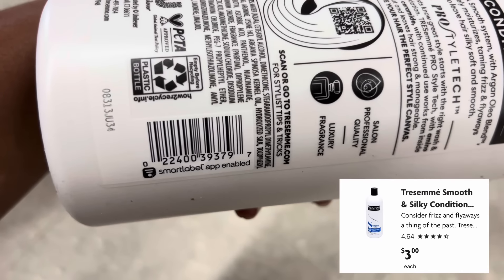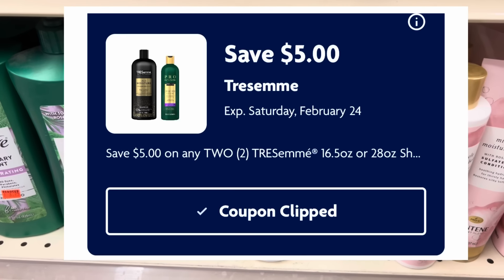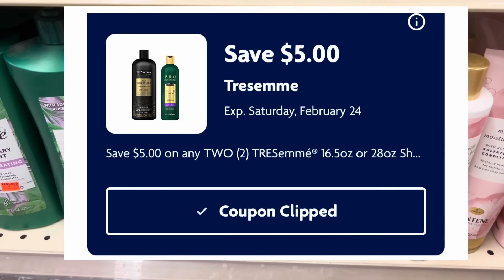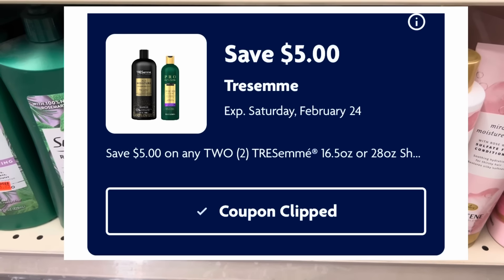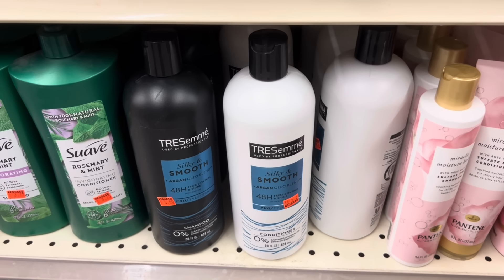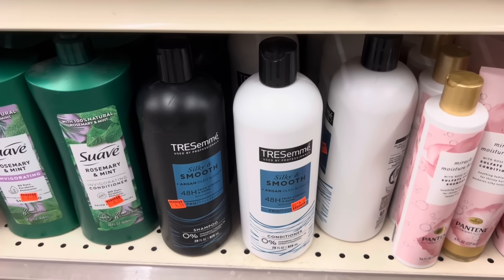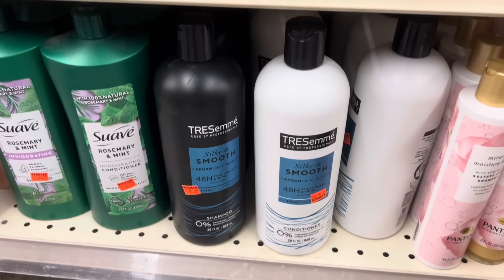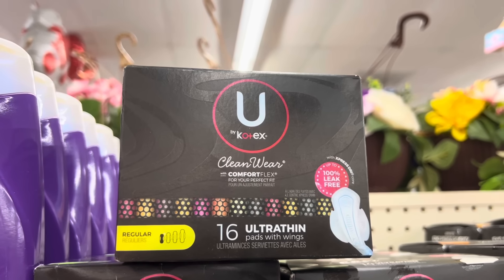I also notice we have a digital coupon that is five dollars off of two of these. So if we pick up two of these, that totals up to six dollars, then we use that five-off-two digital coupon and that drops us down to just one dollar — or fifty cents each. That is a really good price on Tresemme. And even if this is a product you don't use personally, you can pick these up and donate them to a shelter or a women's shelter, as they are always in need of products like this.